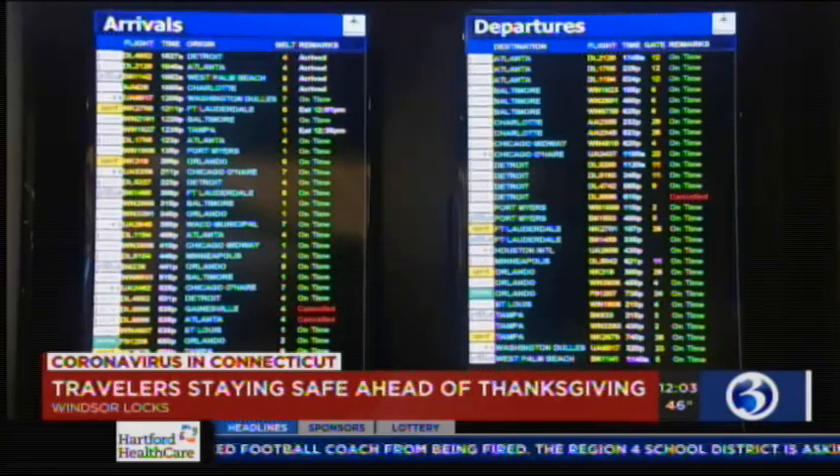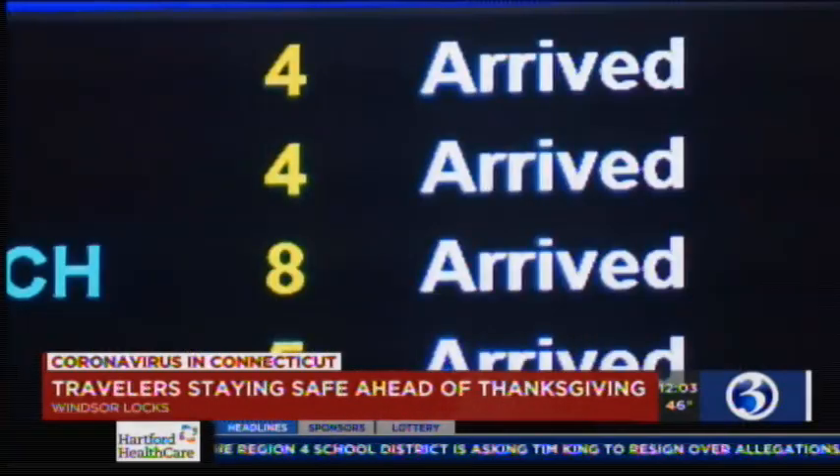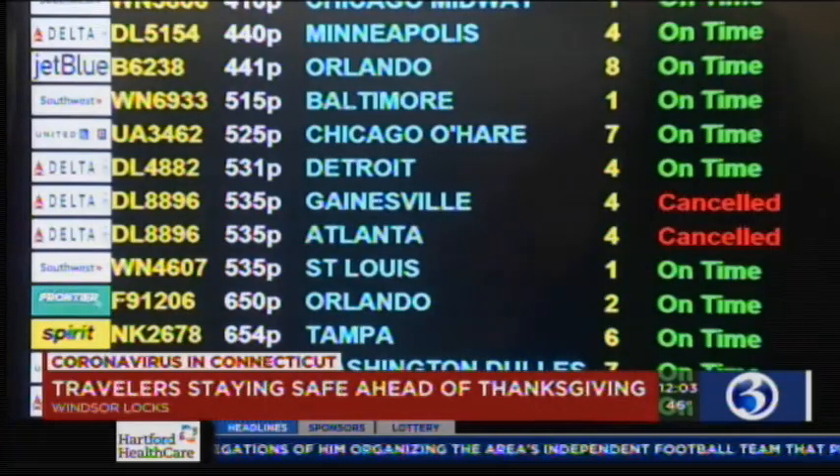The indoor location is at baggage claim. Appointments are urged just to get you in and out. These aren't rapid tests, but results are within 72 hours.